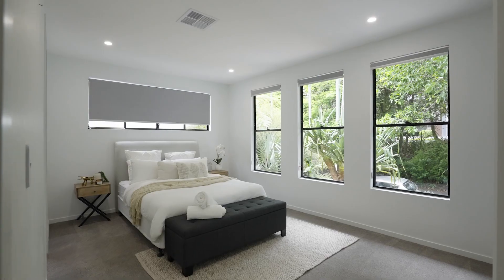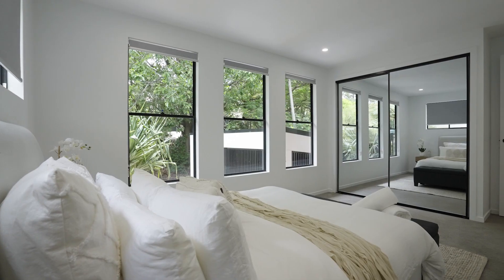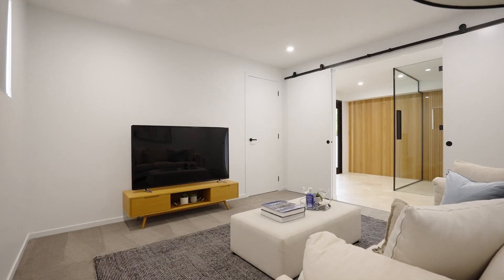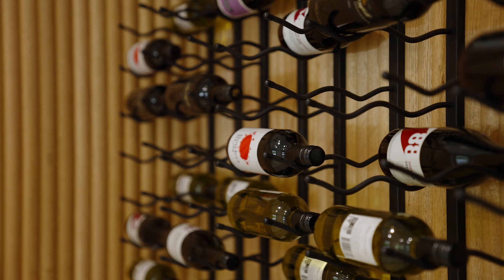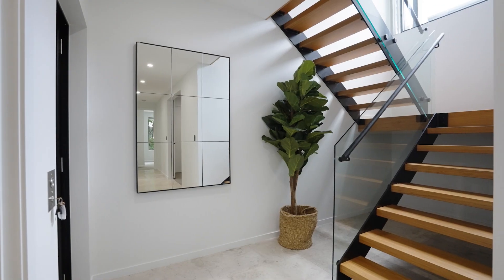Enter on the ground level and you'll find the fifth bedroom. There's a media room here, plus a feature wine cellar. Then there's the entrance to the lift, which takes you up to the main entertaining level.